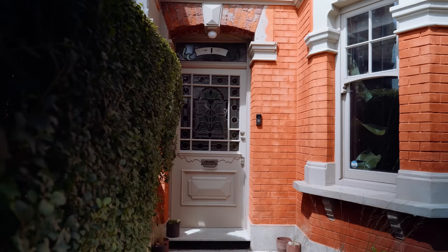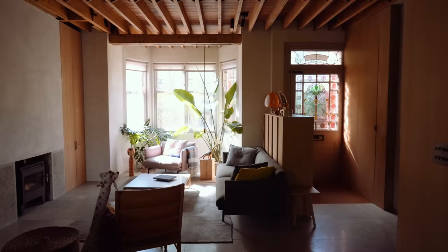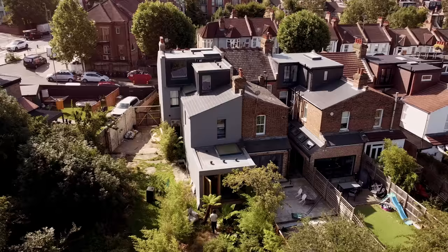It's the first time I've had the opportunity to design a house for myself. It's an Edwardian house from about 1905. We extended at the rear, converted the loft, and then did a low energy retrofit — that involved insulating the entire house, triple glazing, airtightness, and MVHR.